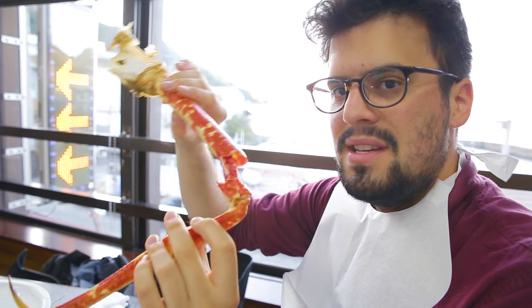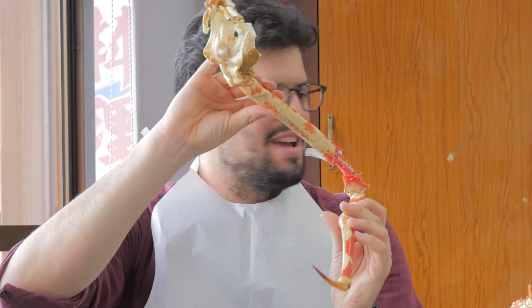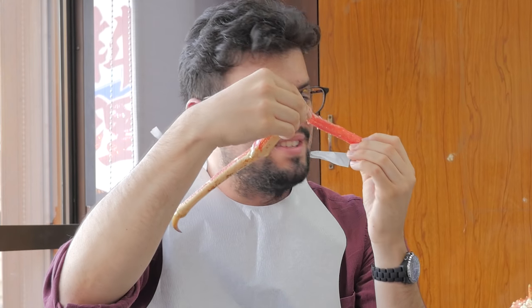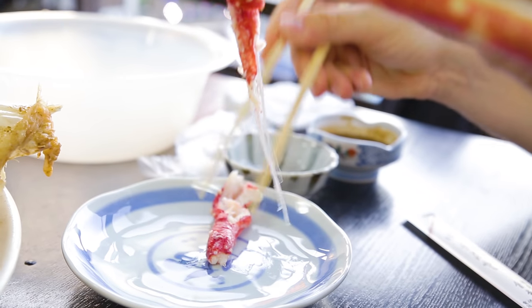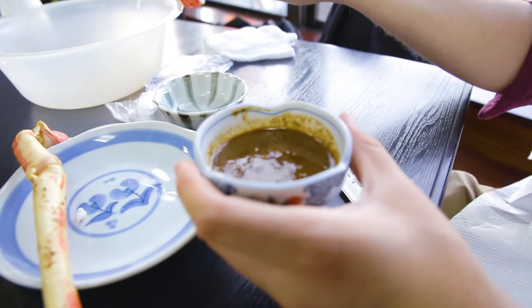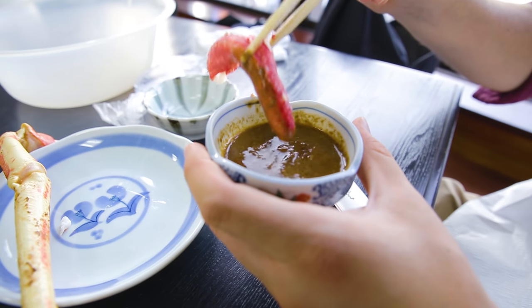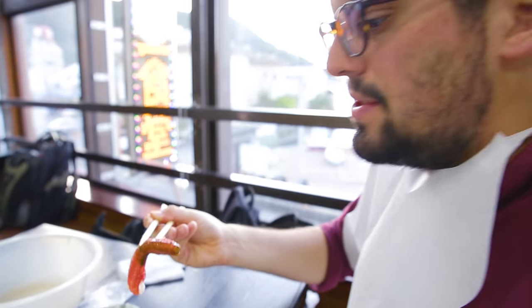This looks pretty scary to eat. Actually, it is very easy. At this shop, they actually make everything easy for you — they already broke the leg. So all you do is just pull, and that is just pure meat. Pull the meat down, and we have some miso which is made from crab meat itself. Just dip it in. Alright, and let's try it.